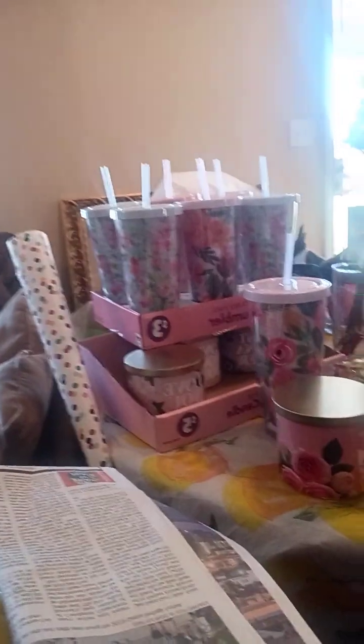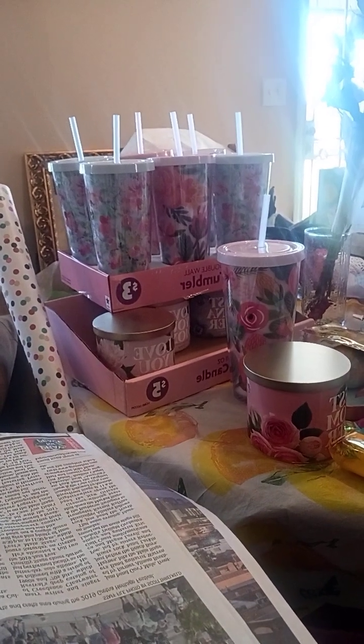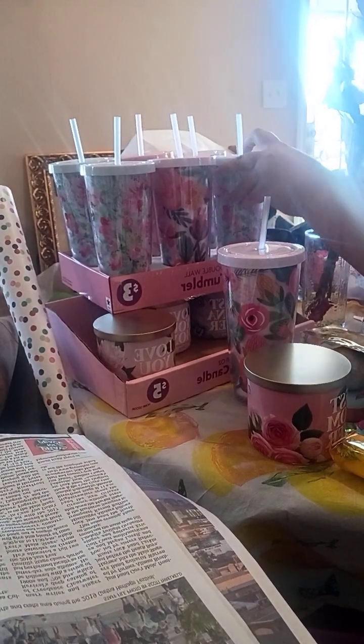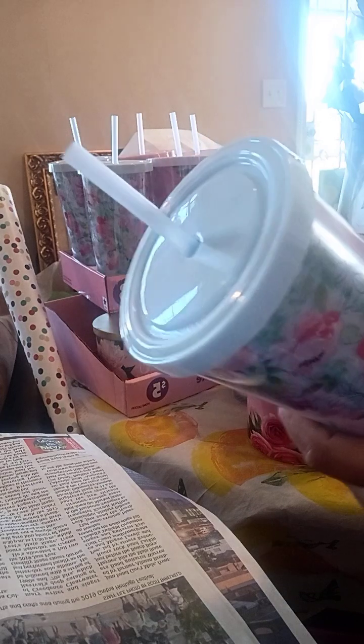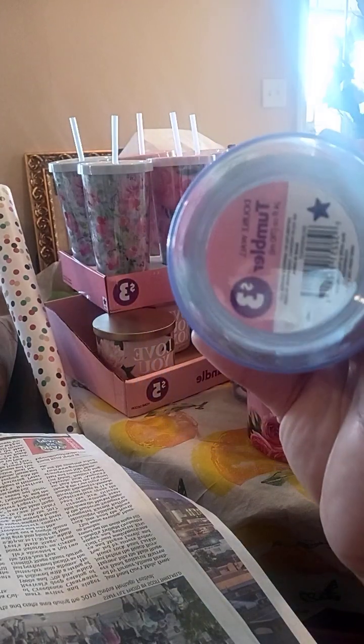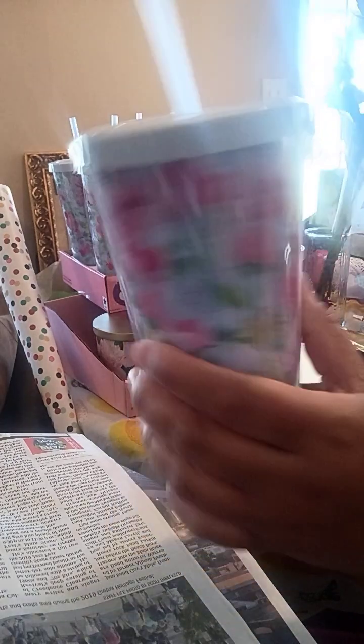Let me show y'all, because they come in different colors. You see the display? I literally just took the whole display and had them ring it up. They come in blue — I'm kind of colorblind, y'all, so let me know if that's blue or purple. But these were $3 a piece, and they are so, so beautiful.